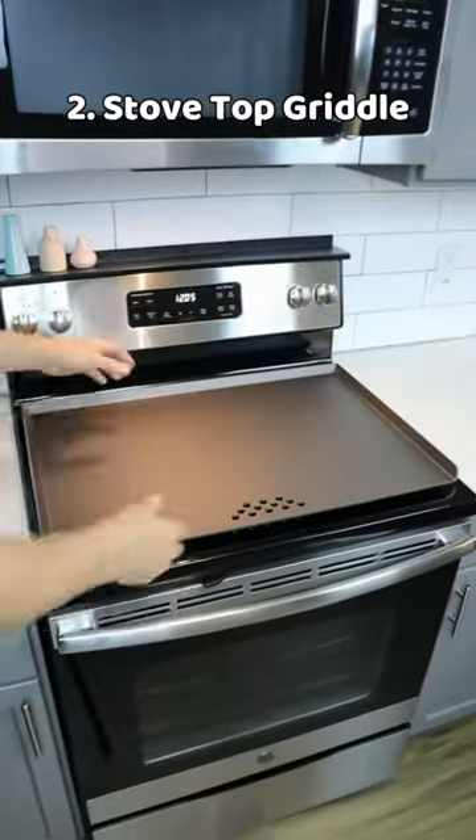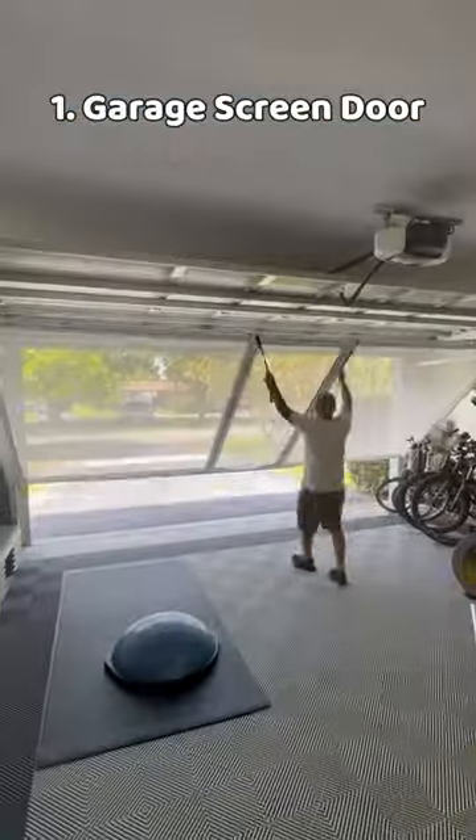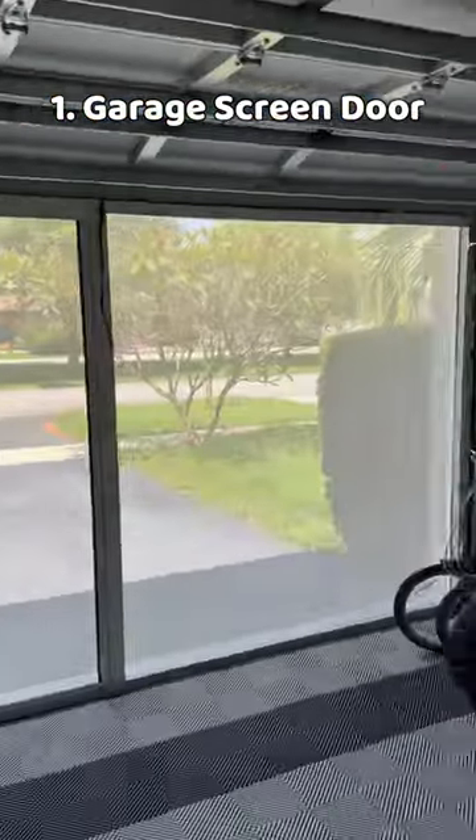A rotating spice rack that cranks out a quarter of a teaspoon at a time. A massive steel griddle that covers your entire stovetop. And a screen door that covers your entire garage, creating a screen and outdoor living space.